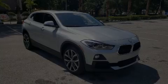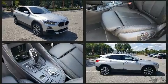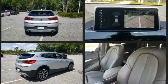Discerning drivers will appreciate the 2020 BMW X2. With fewer than 5,000 miles on the odometer, this car expresses top-tier capabilities, proving the automaker's commitment to quality, safety, and comfort.